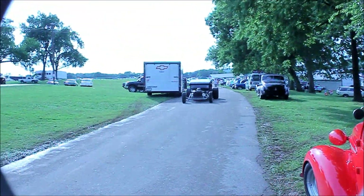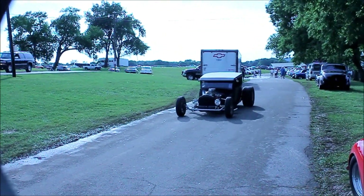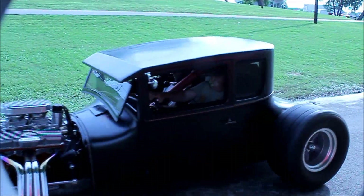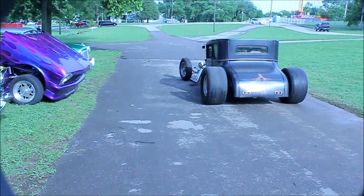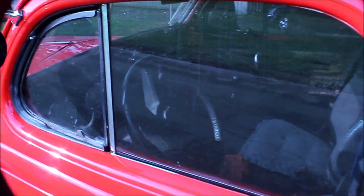Now let's get a look at the old rat rod. Got a modern day Chevrolet steering wheel on it — not completed.